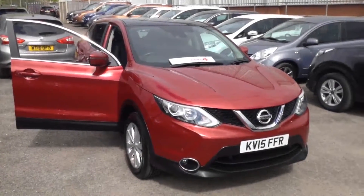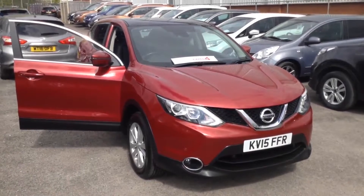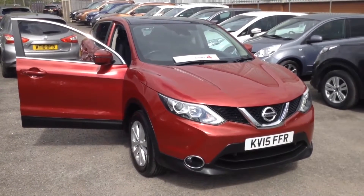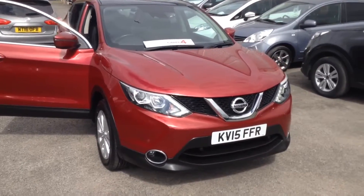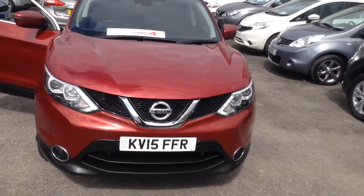Welcome to the Wessex Used Car Supercentre on Pennywell Road in Bristol. Here we have a used Nissan Qashqai Ascenta Plus. This 5-door crossover SUV was registered in March 2015.